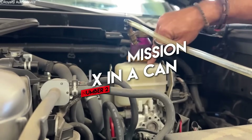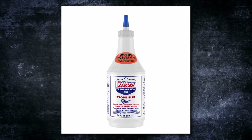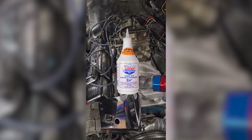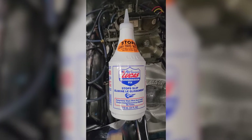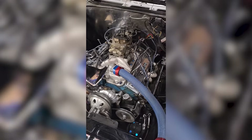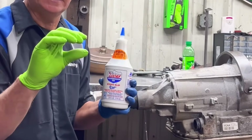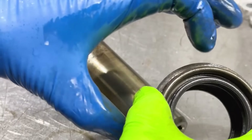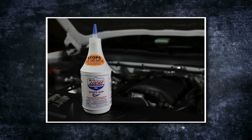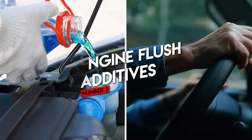Number two: transmission fix in a can. You hear your transmission slipping or clunking and instead of dropping a couple of grand on a rebuild, you're tempted by a ten-dollar bottle promising to restore performance, smooth shifting, or repair seals instantly. Most of these so-called transmission fixes rely on viscosity modifiers — basically thickeners that make your transmission fluid more syrupy. The idea is thicker fluid creates more pressure, which might mask symptoms briefly. But modern transmissions are incredibly sensitive; thicker fluid can throw off internal pressures, confuse sensors, and mess with solenoids — and in the worst cases, accelerate wear or cause overheating.